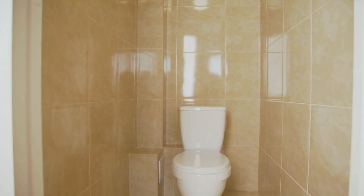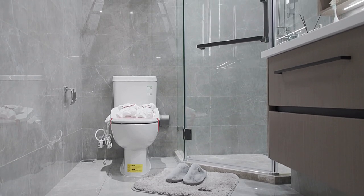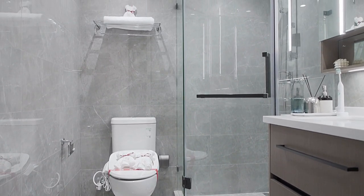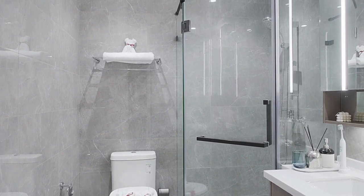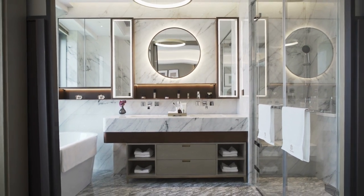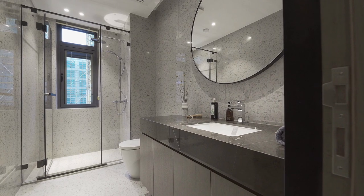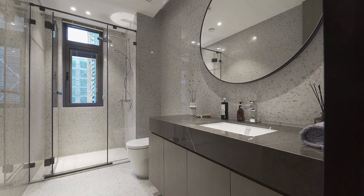Protect the wood from moisture and water damage by making sure the towel rail is located in an area protected from moisture, such as near a window or air vent. Avoid placing it directly in the shower or bathtub area where it may be exposed to water. If water does come into contact with the wood, dry it thoroughly to prevent warping or cracking. Consider using a waterproof sealer to help protect the wood from moisture damage.